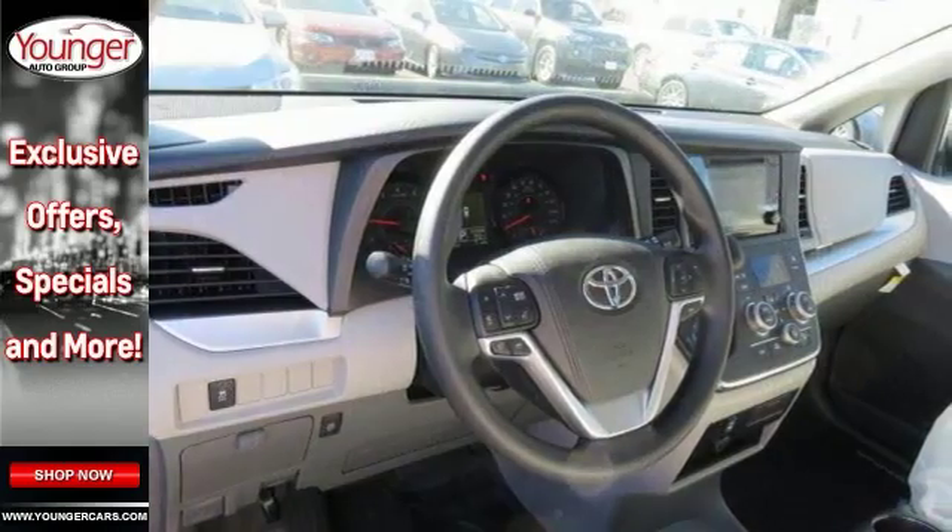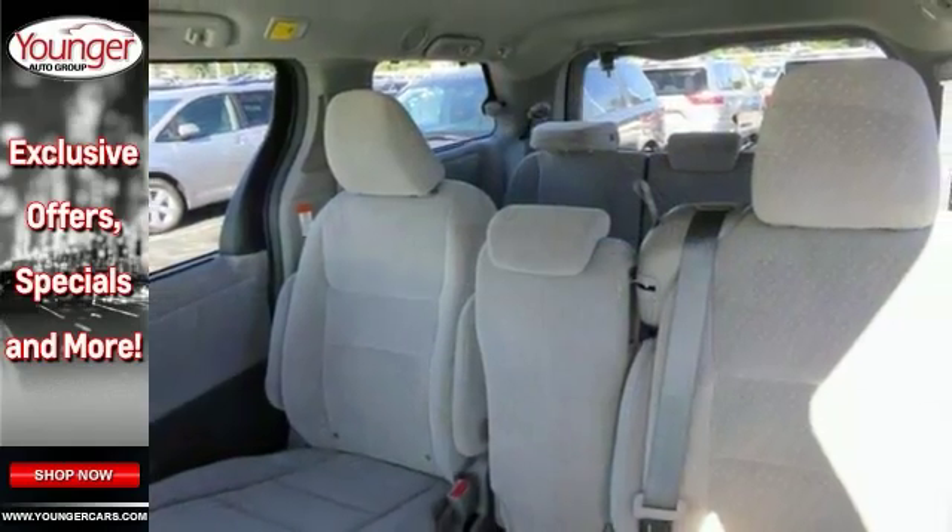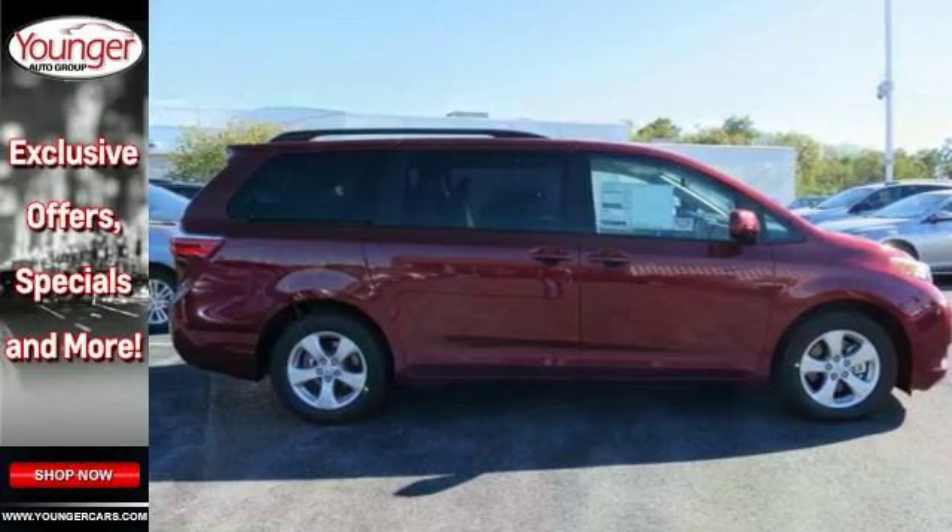You'll have yourself one attractive Toyota Sienna looking for a new home. Come on out and see this premium people hauler today.